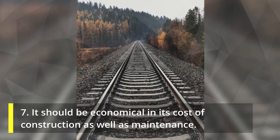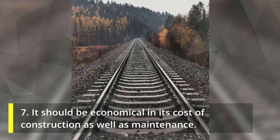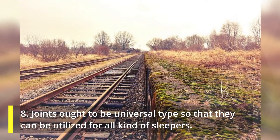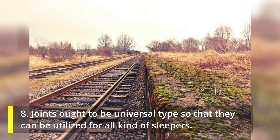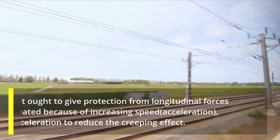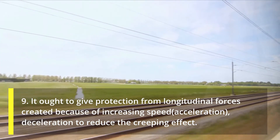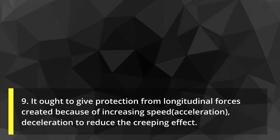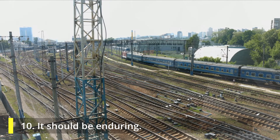7. It should be economical in its cost of construction as well as maintenance. 8. Joints ought to be universal types so that they can be utilized for all kinds of sleepers. 9. It ought to give protection from longitudinal forces created because of increasing speed and deceleration, to reduce the creeping effect. 10. It should be enduring.